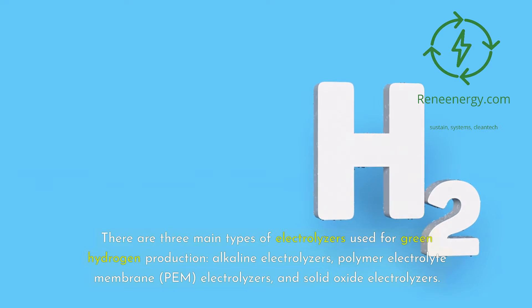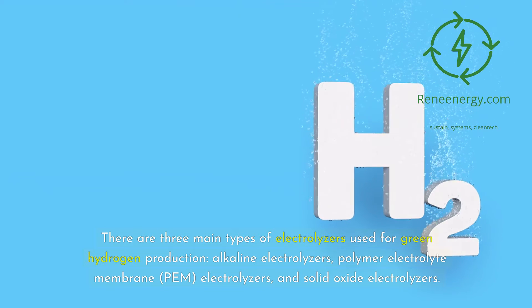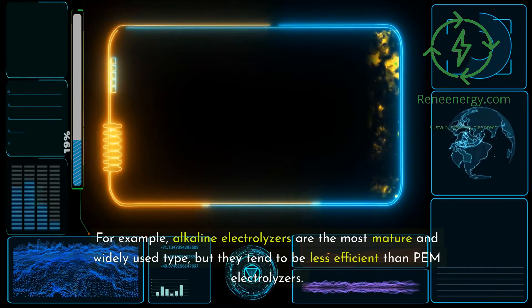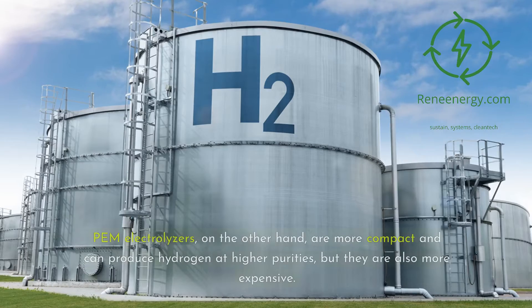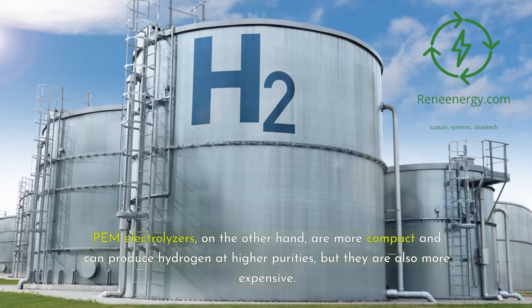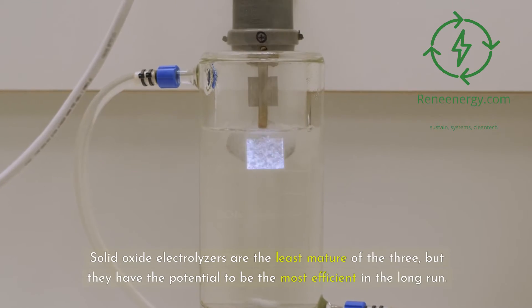There are three main types of electrolyzers used for green hydrogen production: alkaline electrolyzers, polymer electrolyte membrane (PEM) electrolyzers, and solid oxide electrolyzers. Each type has its own unique advantages and characteristics. Alkaline electrolyzers are the most mature and widely used, but tend to be less efficient than PEM electrolyzers. PEM electrolyzers are more compact and can produce hydrogen at higher purities, but are also more expensive. Solid oxide electrolyzers are the least mature of the three, but have the potential to be the most efficient in the long run.